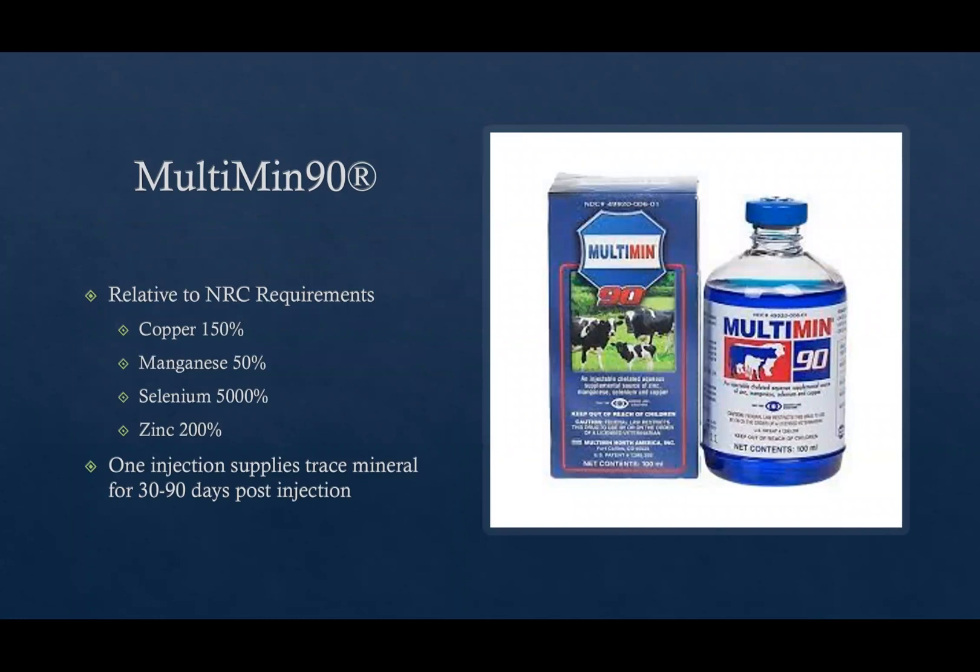We used Multimin 90 as the injectable trace mineral. Comparing its content to NRC requirements for beef cattle: copper is at 150% of NRC requirements, manganese is 50%, selenium is 5,000%, and zinc is 200%. According to the label, one injection supplies trace mineral for 30 to 90 days post-injection. We gave this injection right before cows went on range, with about a month before bulls were turned in — so theoretically, these cows should have had adequate trace mineral levels during that critical period.